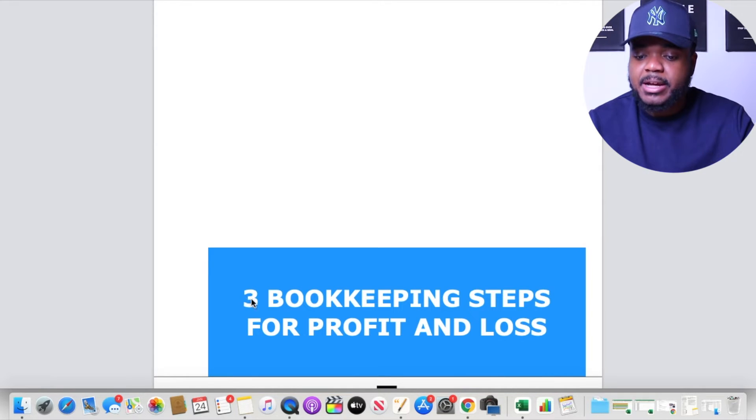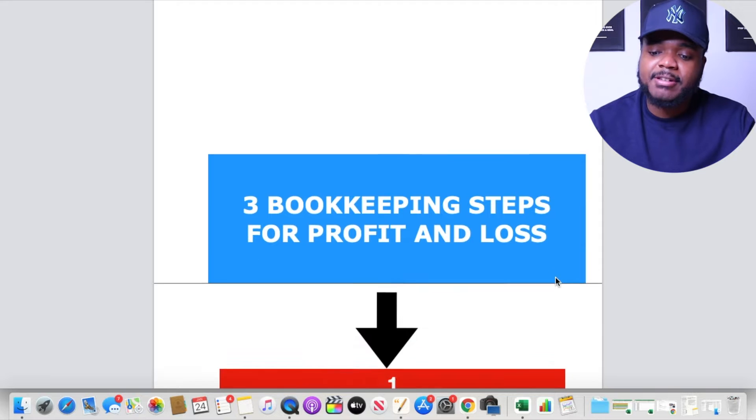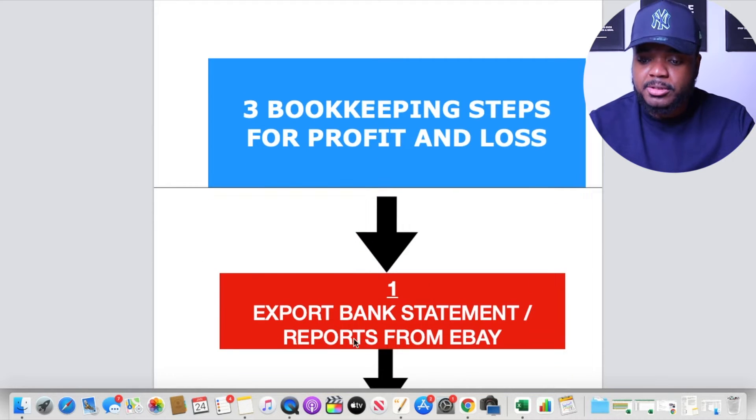What we're going to look at now are the three bookkeeping steps for profit and loss. Step one is that you need to export bank statements and reports from eBay. When I do my bookkeeping every month, I export the statements from my business bank account, my business credit cards, as well as the report from eBay — because these are all the places where money is passing in and out.